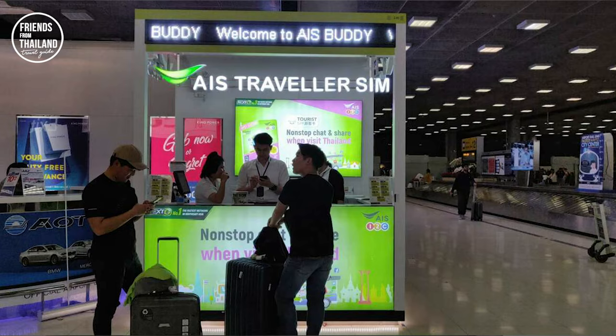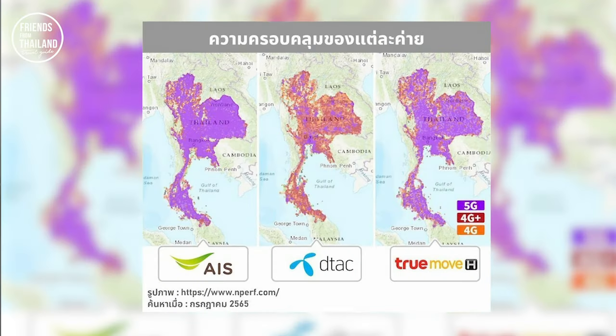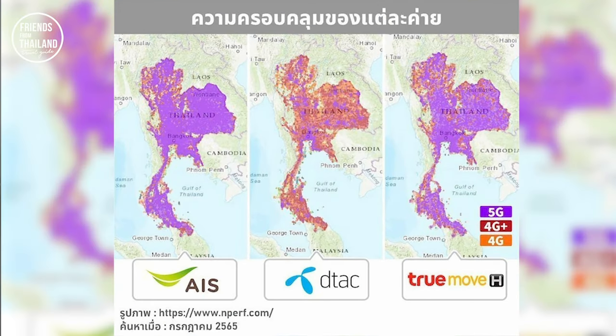The easiest place to buy a SIM card is at the arrival hall of every airport, even Don Mueang or small airports like Samui. But once you walk out, there'll be different operators. Some people just randomly pick and buy one, but if you watch this video, I will give you the details — pros and cons — so you can make the most of your trip. The picture here shows the mobile coverage by each operator in Thailand. As you can see, AIS covers more, followed by TrueMove, then DTEK.